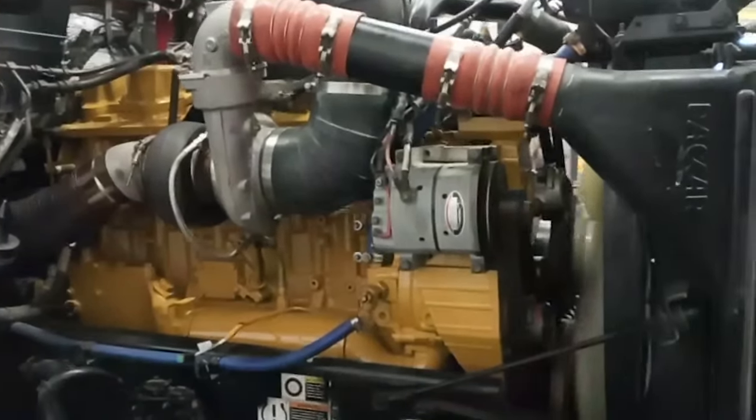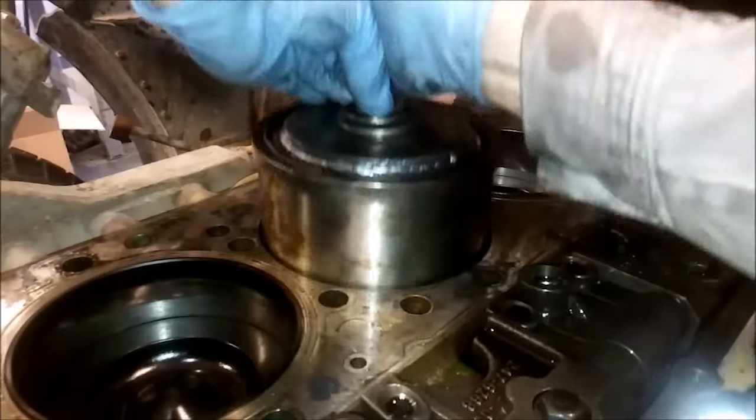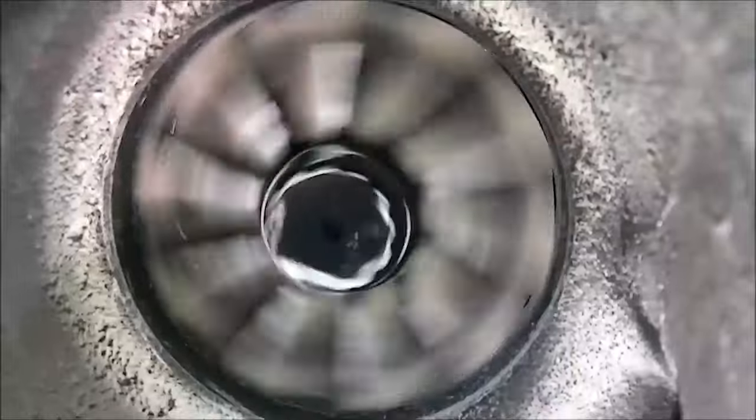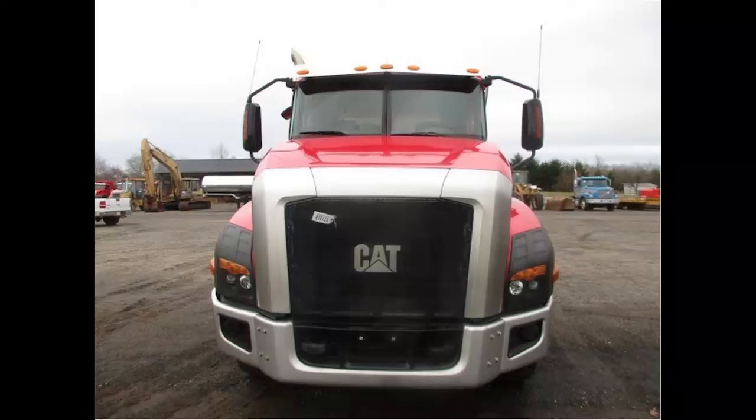In this video, we'll be ranking the last 30 years of the Cat on-highway truck engines from best to worst. Before we start this discussion, I'd like to say that the Cat on-highway truck, while produced by Caterpillar, was a big pile of crap and will not be a part of this discussion.